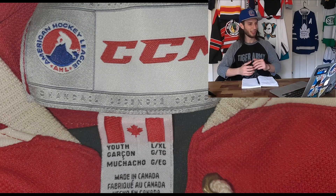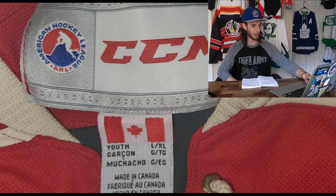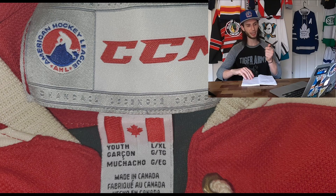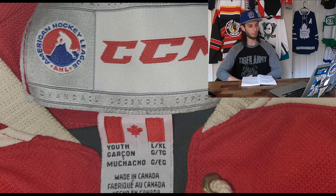Alright, first jersey — as you can tell this is an AHL jersey, red and white, looks to be kind of an off-white. When I see this I immediately think of the Iowa Wild. I don't know what their first jerseys were like because I don't think they wear anything like this right now, but when they came into the league that was at the tail end of the Reebok era when the Minnesota Wild were still wearing red jerseys. I think this is going to be an Iowa Wild.